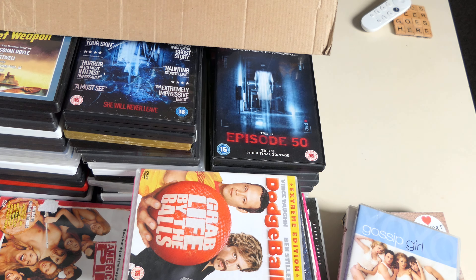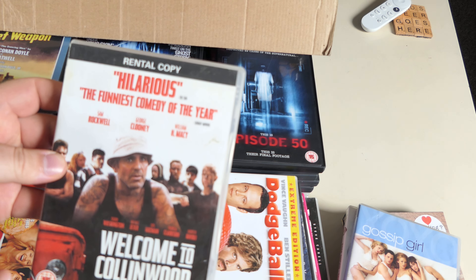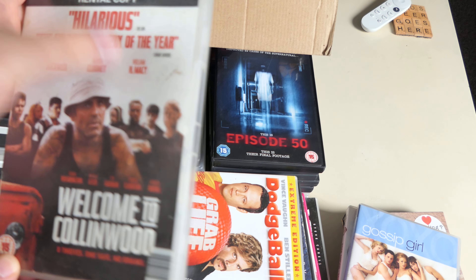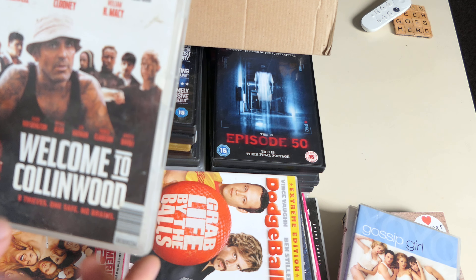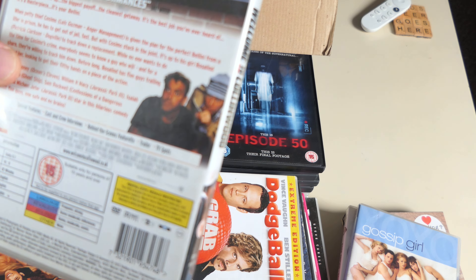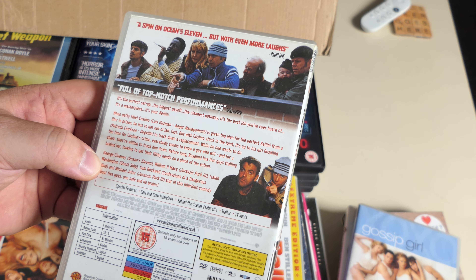We're getting down to the bottom here — Welcome to Collinwood. This is a good film — it's a rental copy mind you, but a good film. Clooney's not in it very much — it's more Sam Rockwell and William H. Macy and Luis Guzmán. I'm glad I've got this on DVD because it disappeared without a trace. I don't think it had a proper release here in the UK.